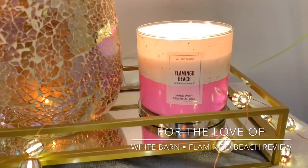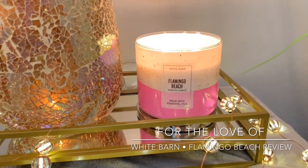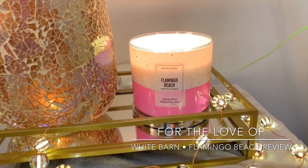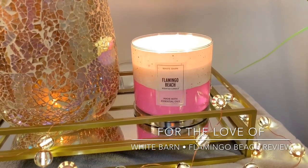For the Flamingo Beach, on a scale of one to ten — ten being super crazy strong, like pumpkin pecan waffle strength — I'd give Flamingo Beach a solid six and a half to seven. More on the six and a half side in a larger room. I did have it going in a smaller room too, and it was beautiful.